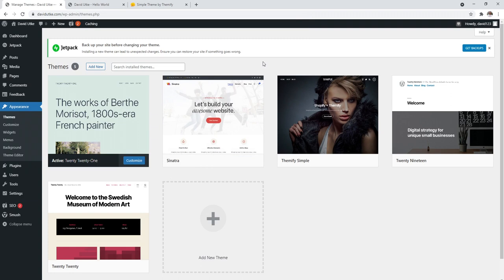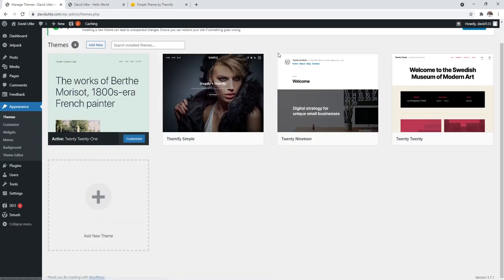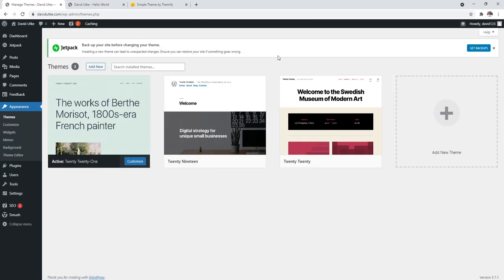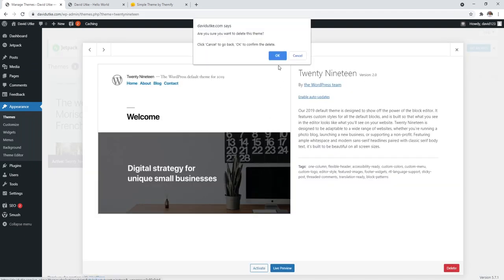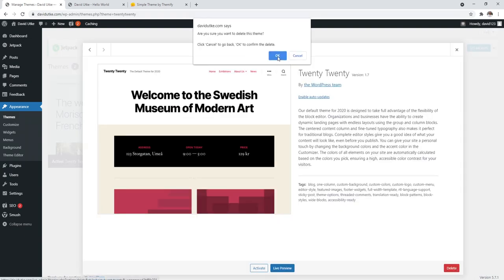One additional thing: once you activate the theme of your choosing, go ahead and delete all the other themes in your installation. Click on each theme and use the red delete button to remove it. This is just for security purposes — it's a small thing you can do to make your site more secure. Delete every single theme that is not in use.